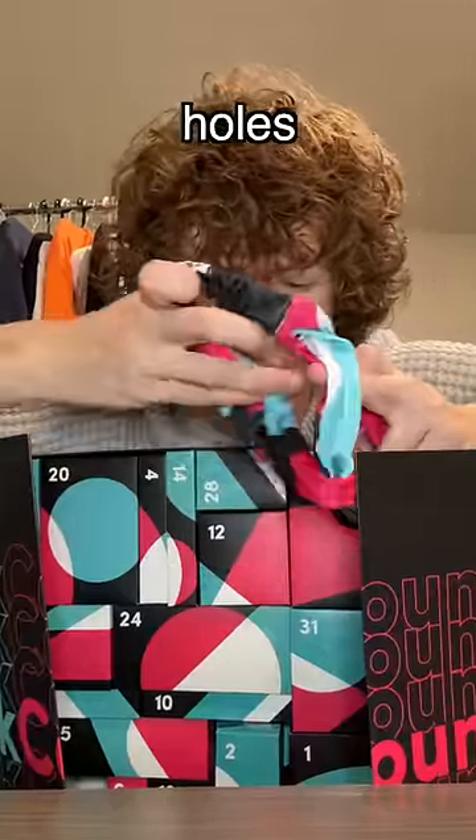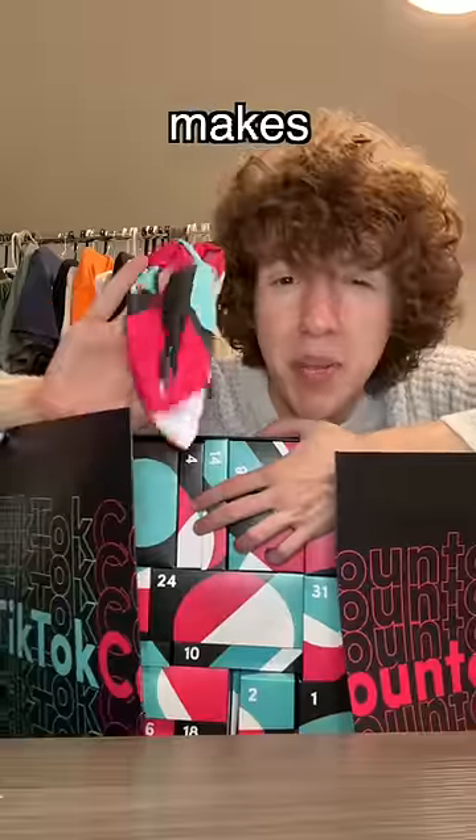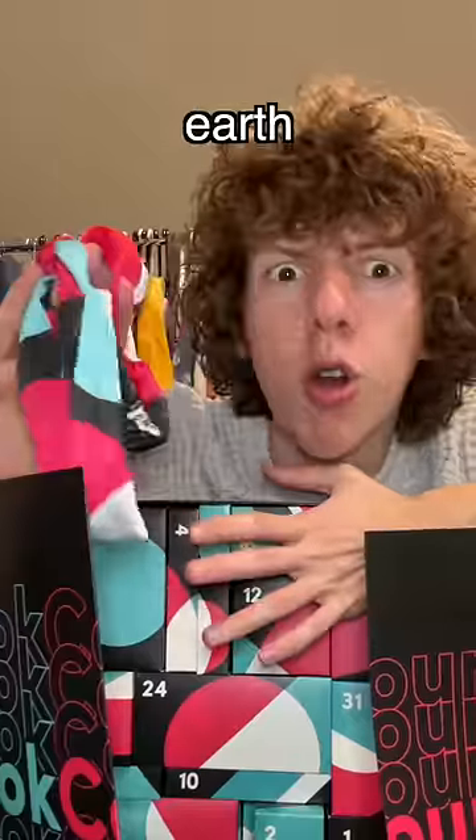It kind of looks like you put your legs through these holes. It could be one of those rock climbing harnesses where it clips on there. This makes me even more curious — what on earth could be in day four?